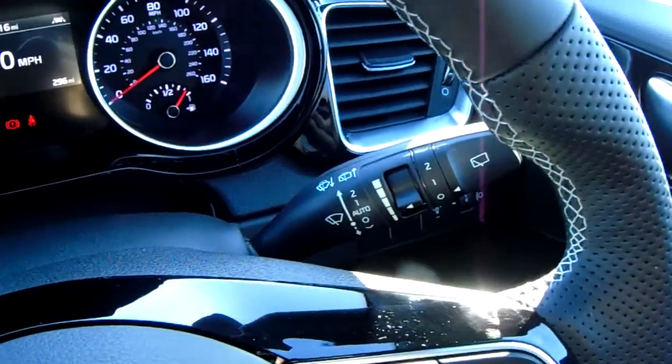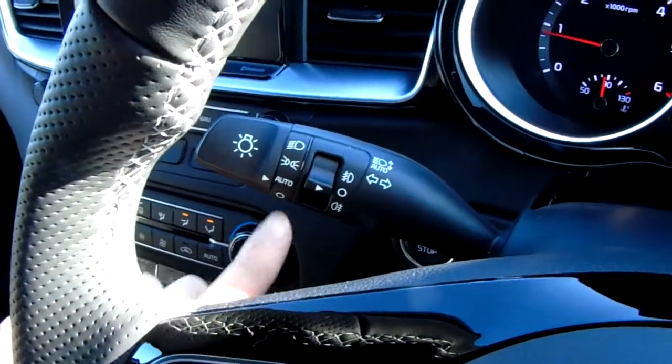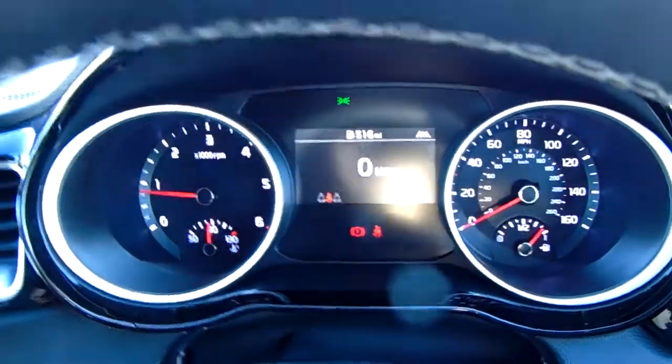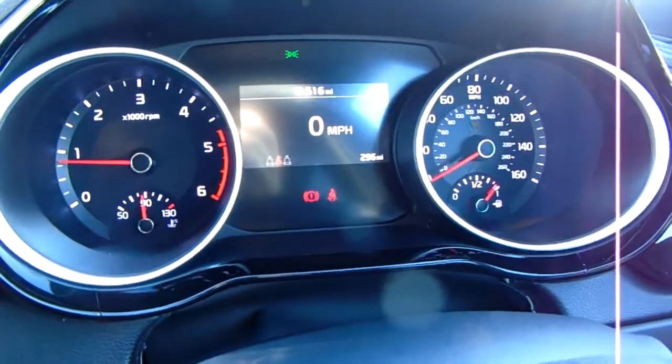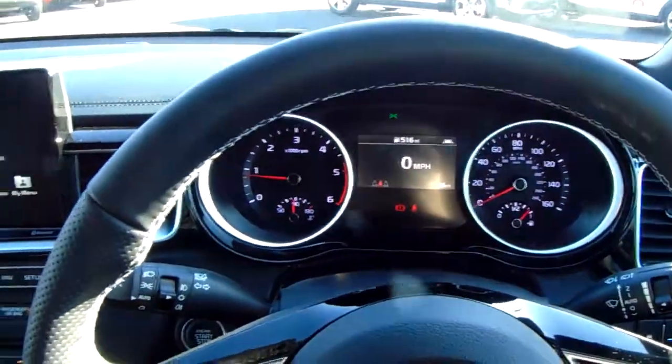Rain sensitive wipers — you can see that because of the automatic mode there. Front and rear fogs and another automatic setting for the lights just here. You can see the mileage now: 2,960 miles, but it is a demonstrator which means it's currently in use.